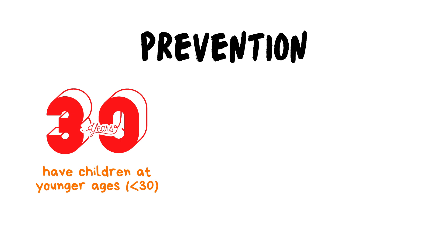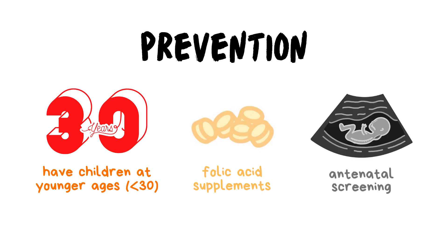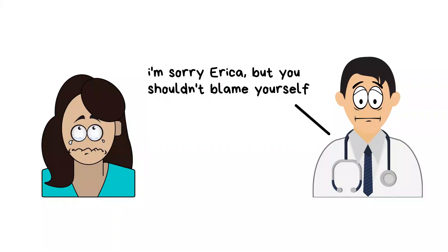The consumption of folic acid supplements could help with reducing the risk of a child developing Down syndrome. Besides, regular antenatal screening should be conducted, to make sure that parents are well informed and will not be caught by surprise should their child be diagnosed with Down syndrome once they are born.